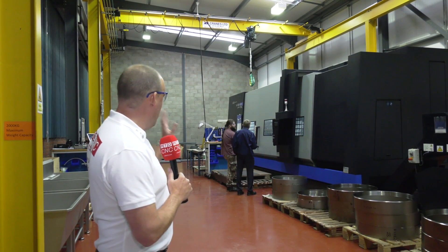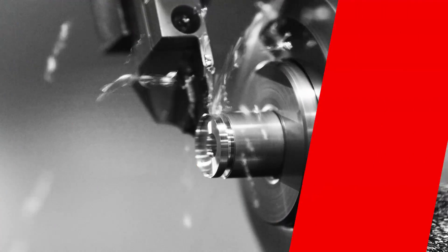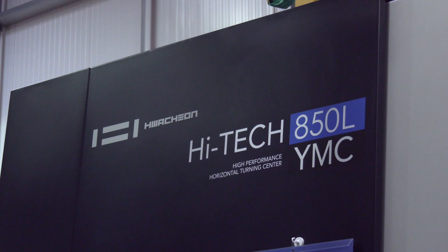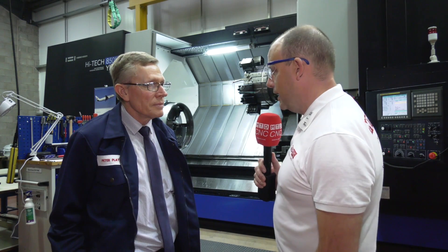Look at this machine here — the Hitec 850L YMC — it's a huge turning centre. We travel to the home of Huachon in the UK, Ward Hitec in Sheffield, quite a lot. You must have been there whilst you were embarking on this purchase. What impressed you about their business?